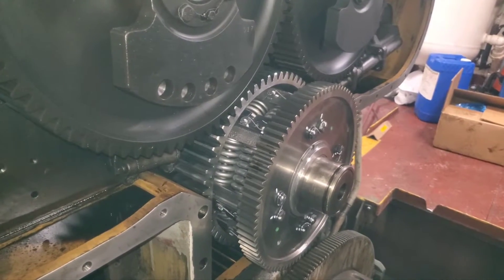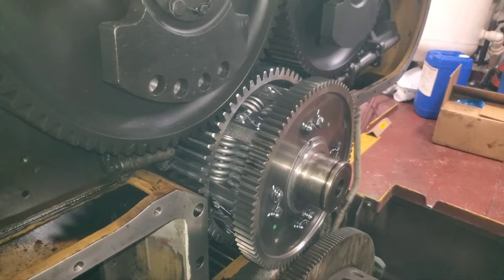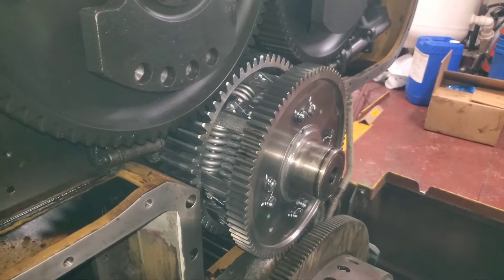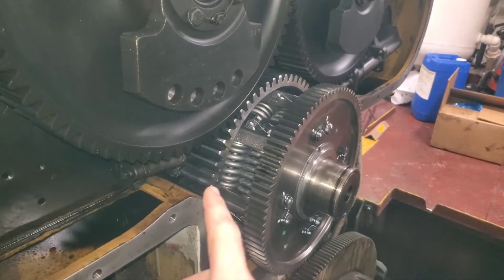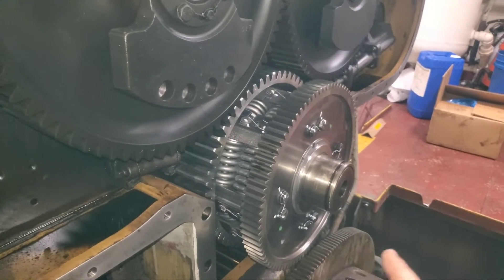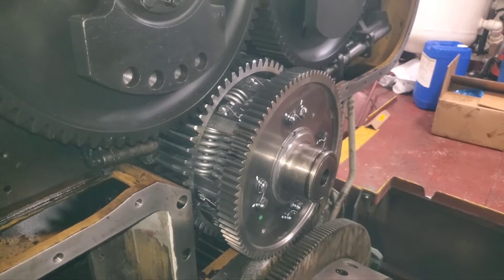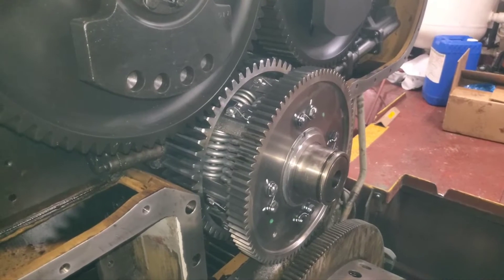What this clutch does is when the engine is under low load — say 900 RPM but a low load, so the governor isn't commanding a lot of engine work — this clutch is engaged, meaning the cam gear, the engine itself, is driving the turbocharger. So the turbocharger is not free-spinning; it's actually acting as a supercharger, or more correctly, a blower.